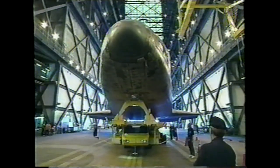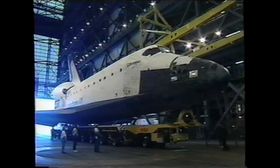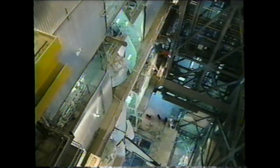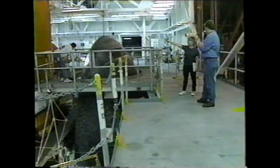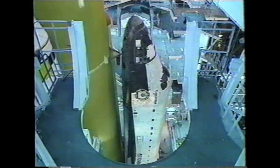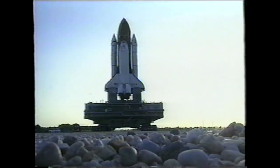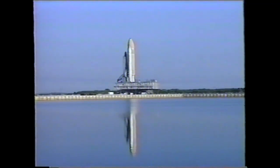There's the lifting sling in the background, and here we see Columbia in the vertical position for mating to the external tank and the solid rocket booster stack. After the mating was complete, that was followed by the Shuttle Interface Test to verify all of the electrical-mechanical connections, and then the rollout about a week later on March the 11th for the three-and-a-half-mile trip out to launch pad 39A.